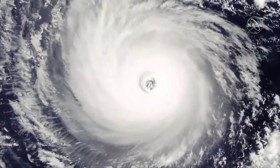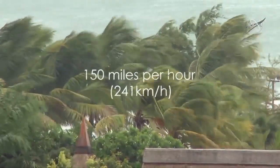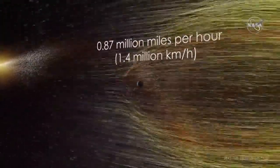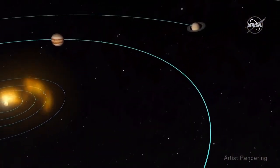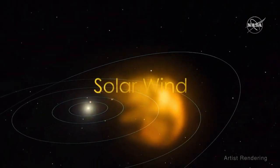The wind speed of a devastating Category 5 hurricane can top over 150 miles per hour, or 241 kilometers per hour. Now imagine another kind of wind with an average speed of 0.87 million miles per hour, or 1.4 million kilometers per hour. Welcome to the wind that begins in our Sun and doesn't stop until after it reaches the edge of the heliosphere — the solar wind.